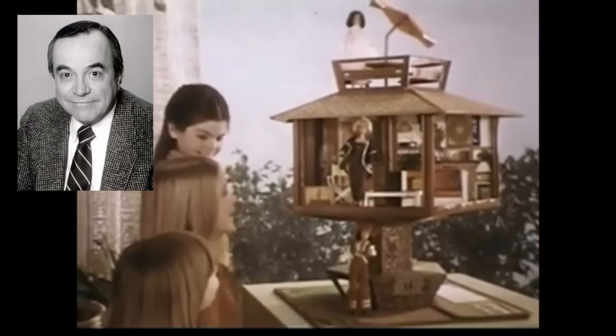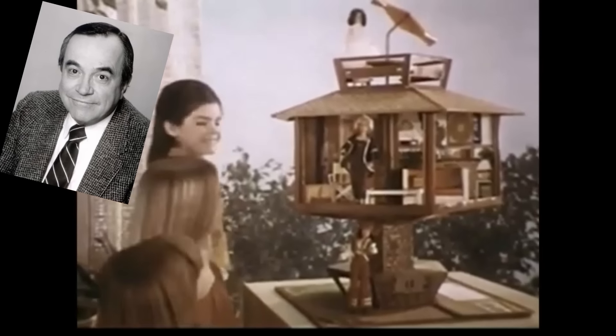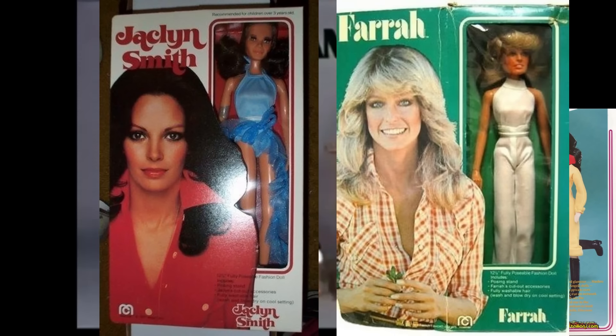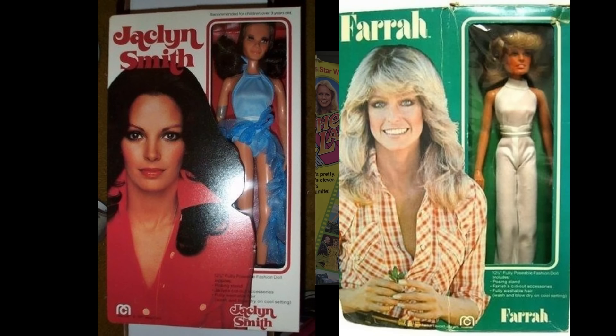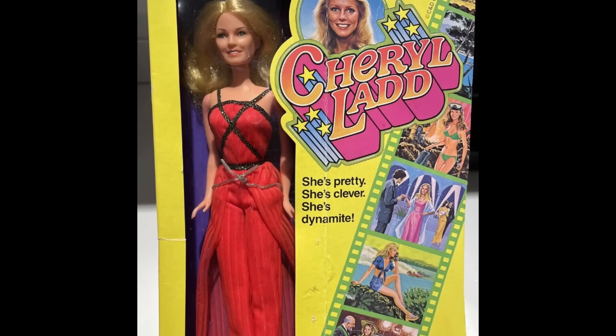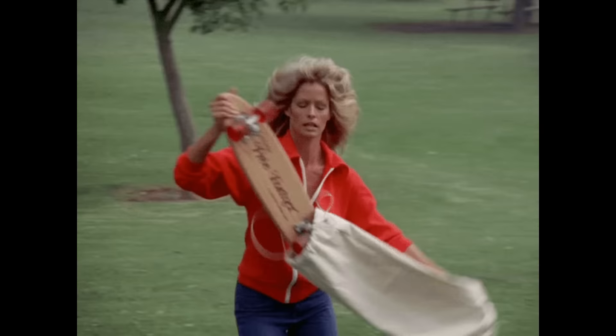Good thing Bosley didn't even know where the hideaway was, or he'd be there all the time. I guess no one was going to complete their collection with a Bosley doll. The main three angels were there — just don't confuse them for their celebrity dolls. Same goes for Cheryl Ladd when she joined the team. But that's a story for a whole other show.